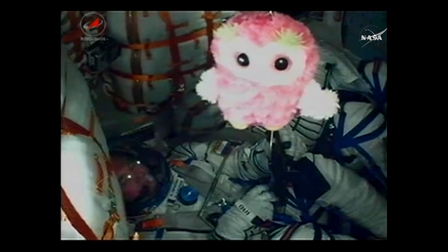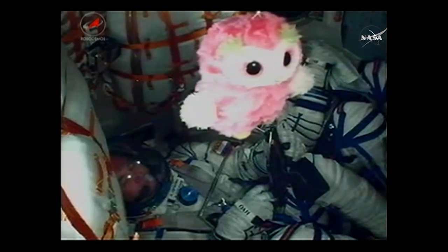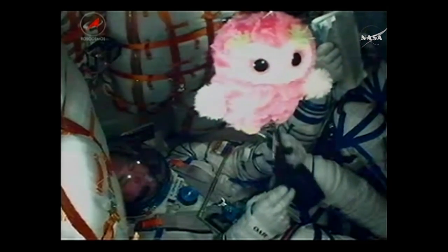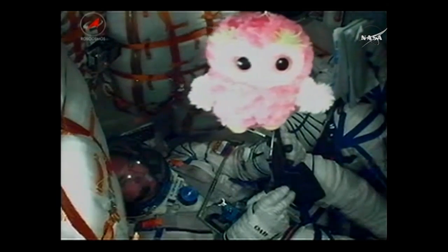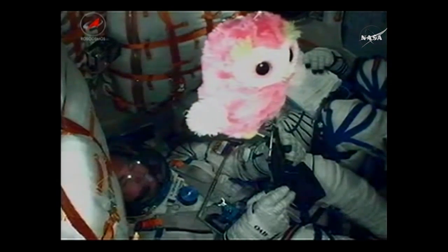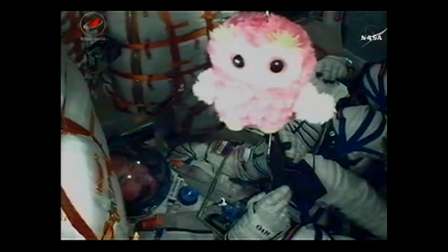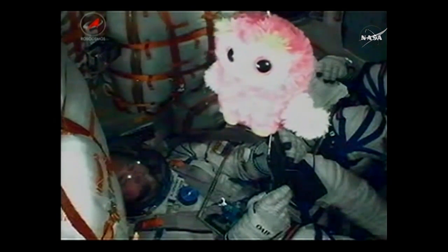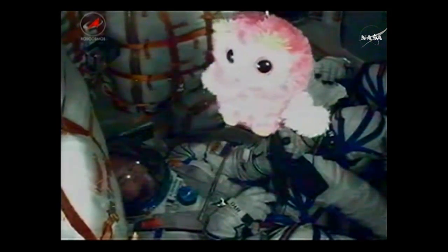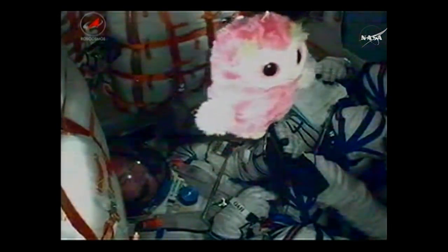Once the third stage delivers the Soyuz to orbit, the module separates away and a series of pre-programmed commands will spring into action to prepare the Soyuz for orbital operations. That includes deploying the antennas and activating a number of computer commands to activate systems onboard the Soyuz spacecraft. Expecting separation shortly. The crew is doing well.